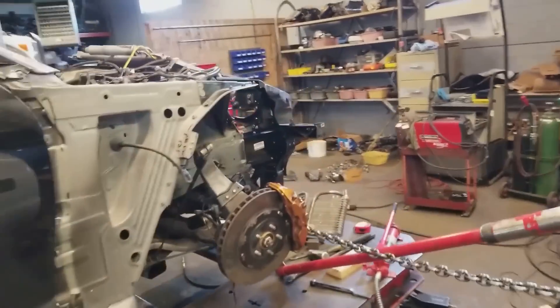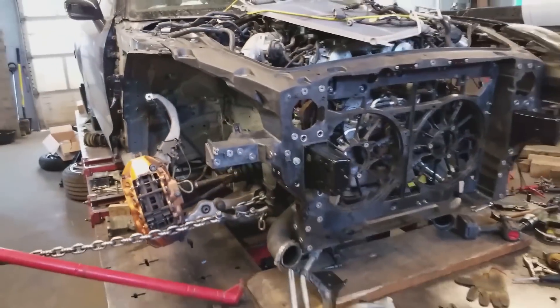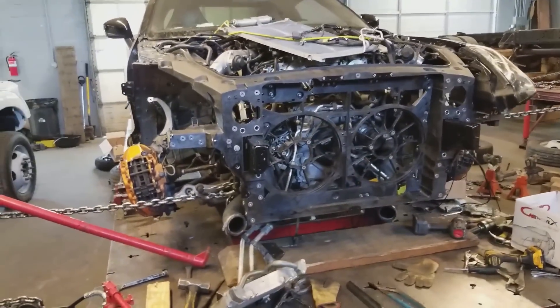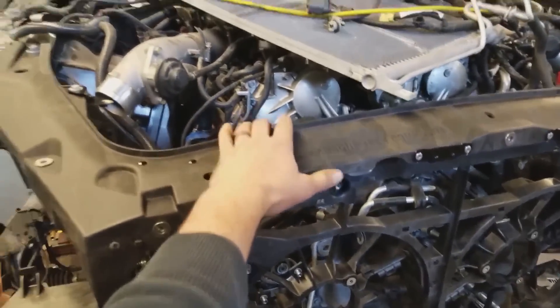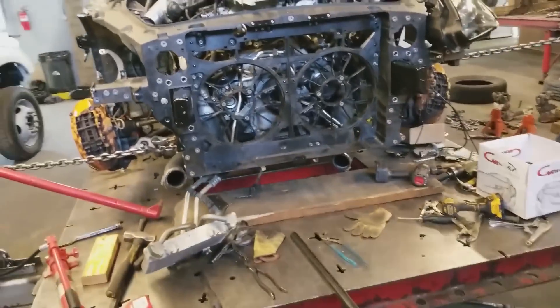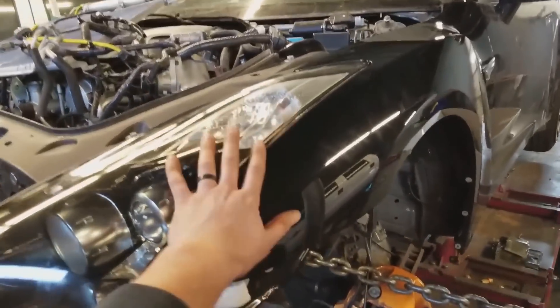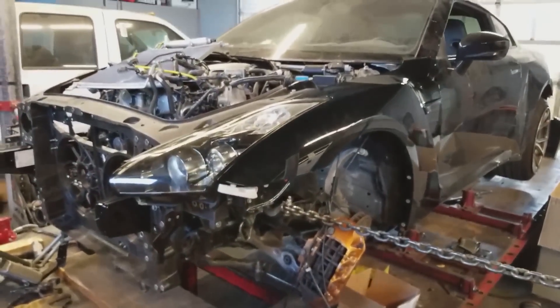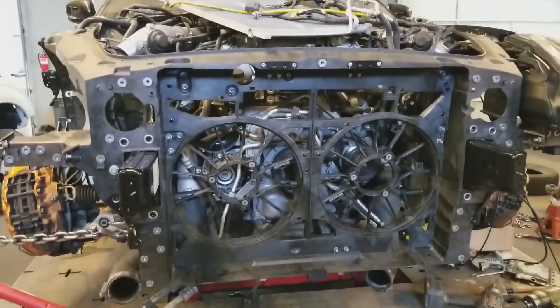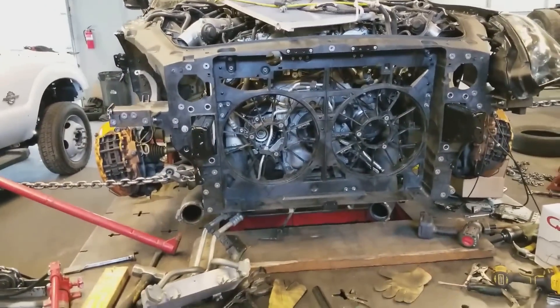Here we are for update number four. Look at that — he got these test fitted, they are not welded on, and he put this reinforcement on. He's test fitting everything right now. We got the headlight on and the fender on, also test fitting, just making sure the gaps are good. It's starting to look like a car. He's going to start putting the other fender on — same thing with the headlight — just making sure everything's all good.